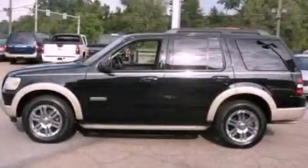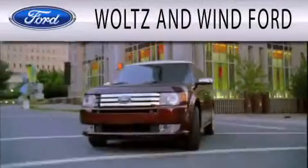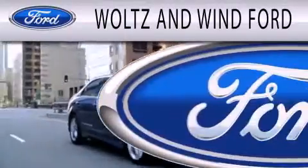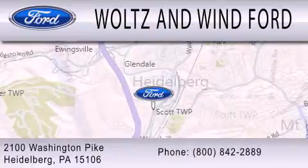We invite you to contact us today to learn more about this vehicle. Wolts & Wynn Ford is dedicated to doing everything possible to ensure that the experience you have selecting your next vehicle is as pleasant as possible. We are located at 2100 Washington Pike in Heidelberg.